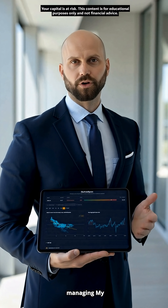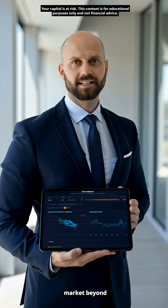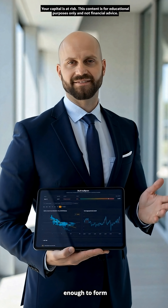For years, I've been managing my portfolio with one clear goal: to understand the market beyond the noise. But traditional data sources are often scattered, limited, or simply not enough to form a high-conviction view.